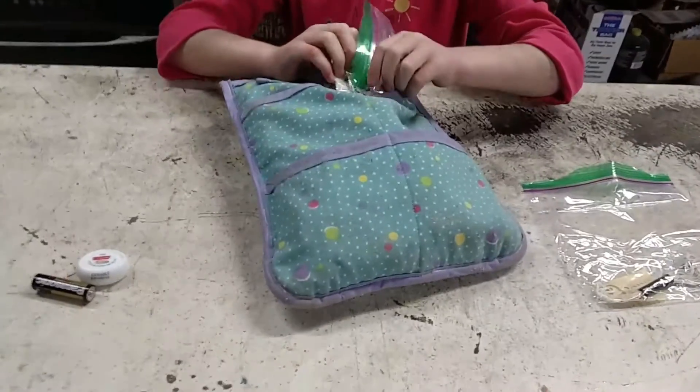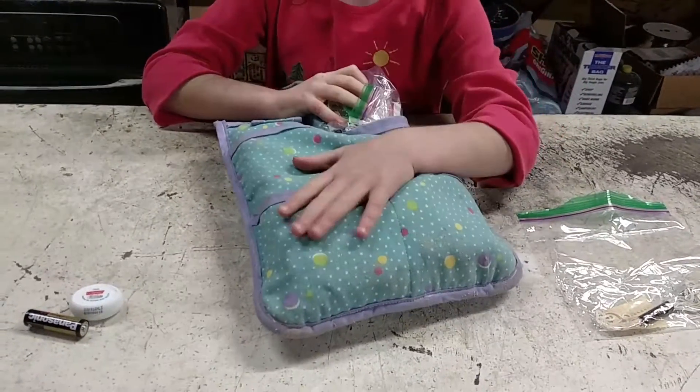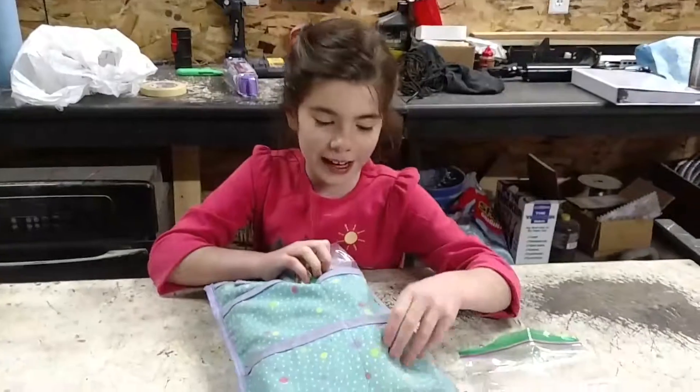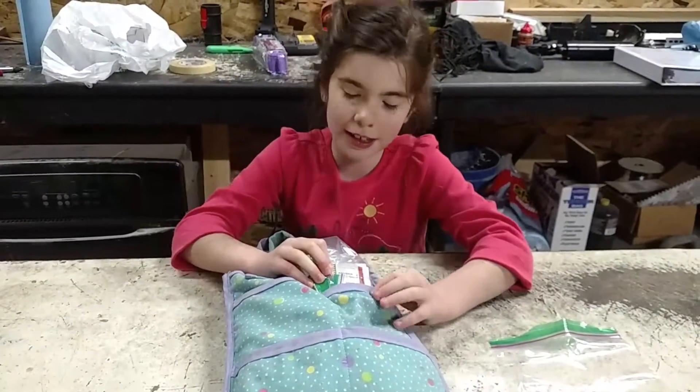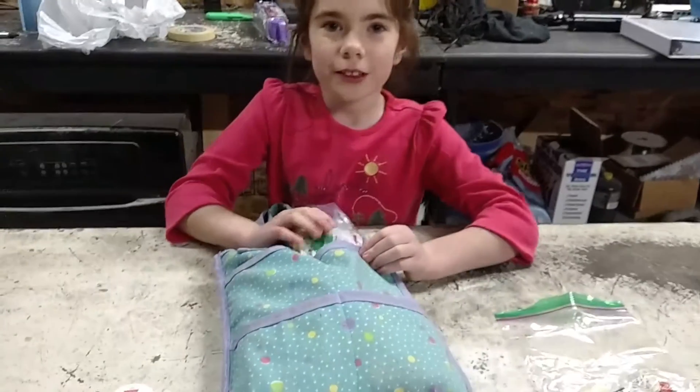Tell me about the bag you chose. I like the bag because it has lots of pockets where you can store things and a little bit of extra room, so in case you collect anything.